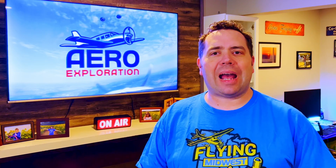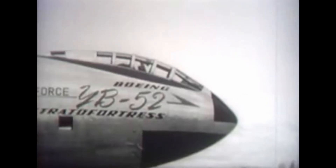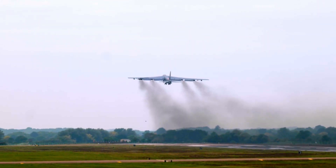But how did this iconic aircraft come into existence? Join us as we embark on a journey through time, explore the B-52's inception, its groundbreaking first flight, and the legacy it has carved in aviation history.